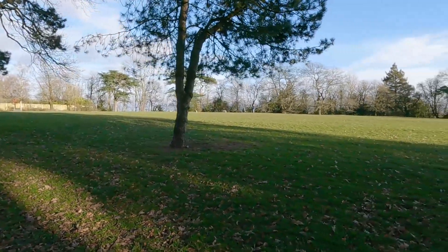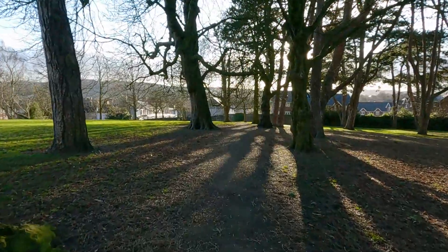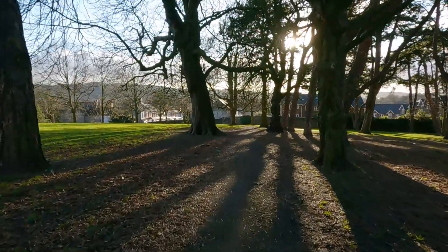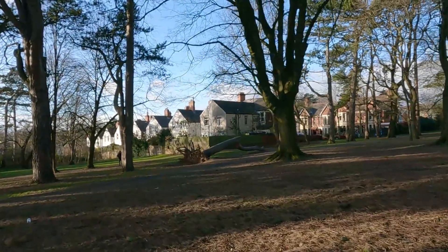Ah, there we are — I can film that now without getting a glare on the lens. I'll be getting back to other things again for the rest of the week. There's an uprooted tree over there; I'm going to have a closer look at it.